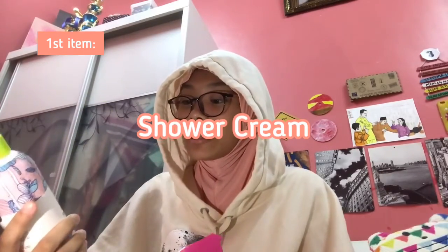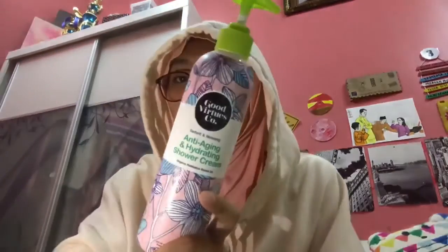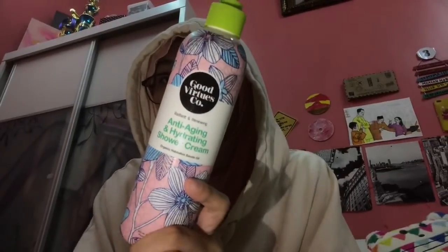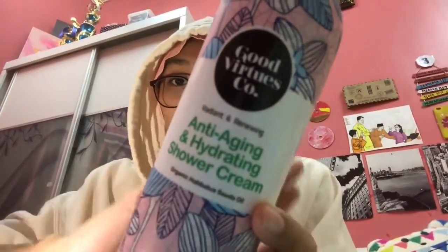So this is a Radiant and Renewing Anti-Aging and Hydrating Shower Cream. What I love about this shower cream is the smell — the smell is so good. It's black seed, also known as haba to soda. You can get it from Watson and also at Guardian if I'm not mistaken, but I mostly bought it from Watson.